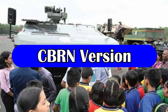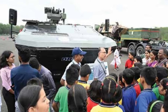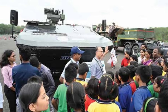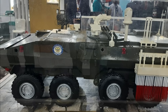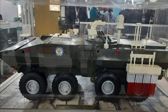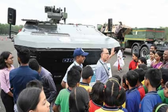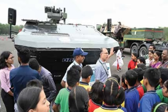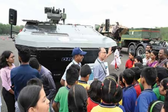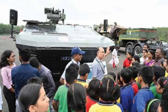Recently, a third variant of WAP has been showcased by the Vehicle Research and Development Establishment (VRDE), Ahmednagar — a CBRN version of WAP. The CBRN vehicle has been designed to provide protection against chemical, biological, radiological, and nuclear threats. This CBRN version was showcased at an open house exhibition at the National Center for Automotive Testing on 15 July 2023, open to school and college students as well as the general public.